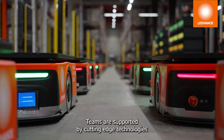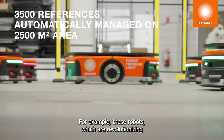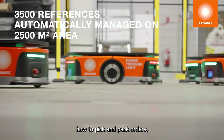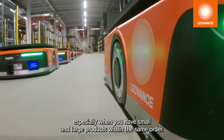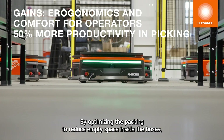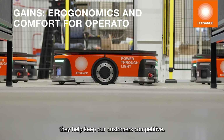Teams are supported by cutting-edge technologies that streamline our operations. For example, these robots, which are revolutionizing how to pick and pack orders, especially when you have small and large products within the same order. By optimizing the packing to reduce empty space inside the boxes, they help keep our customers competitive.